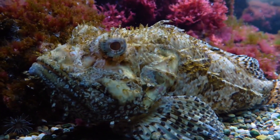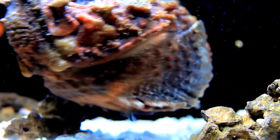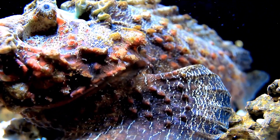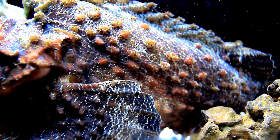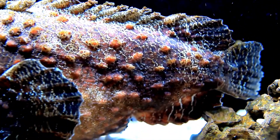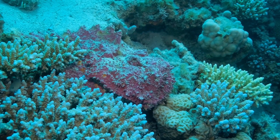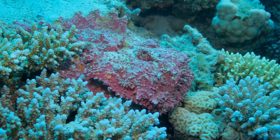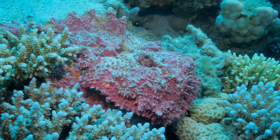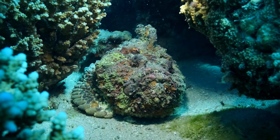Stonefish are bottom-dwelling fish that have adapted to blend in with their environment. They are typically brown or gray and have a rough, textured exterior that mimics the appearance of rocks or coral. Their bodies are flat and wide, with large eyes set high on their heads to provide a better view of their surroundings. They have 13 sharp dorsal spines that can be raised when the fish feels threatened. These spines are filled with venom that is used as a defense mechanism.